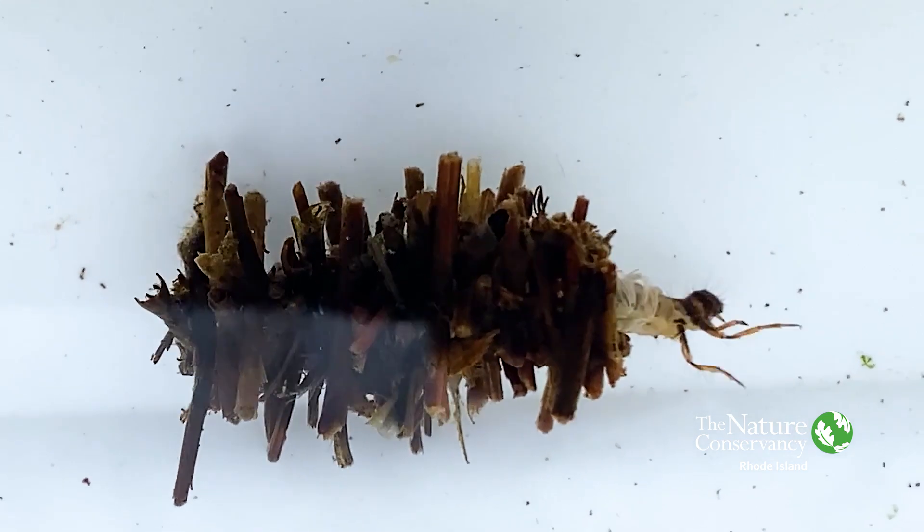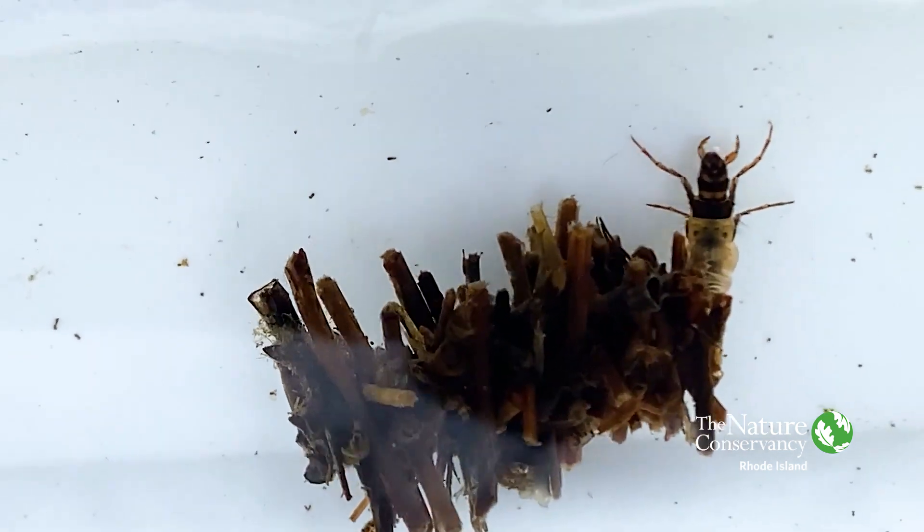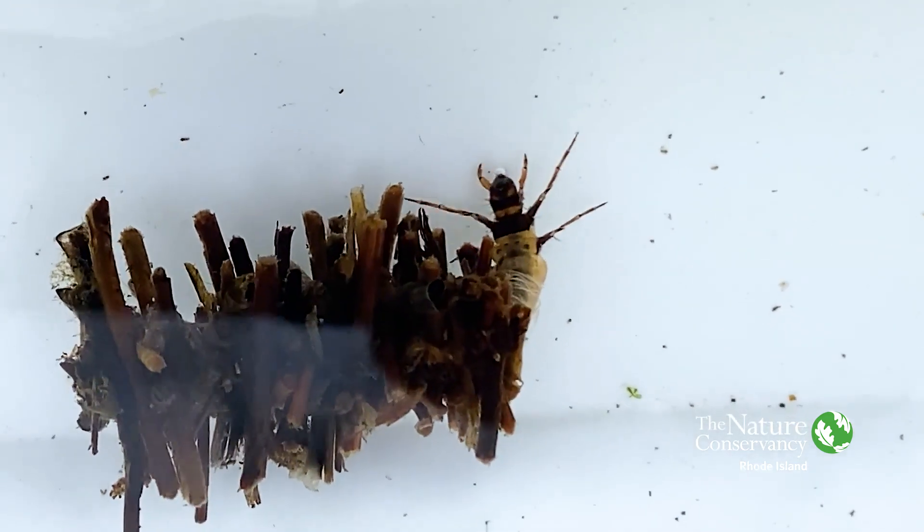This one here we're looking at is a log cabin caddisfly, and you can see it has stacked bits of leaf litter one after the other to create this home that it carries around with itself.